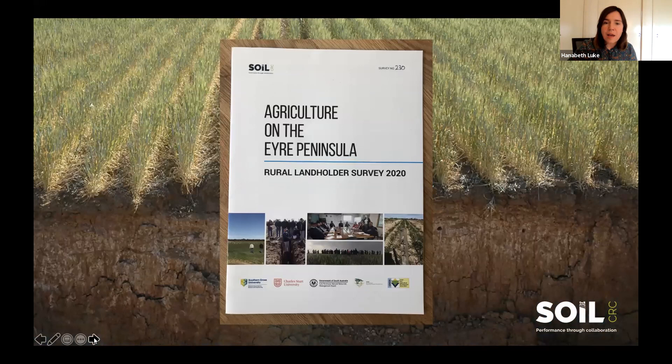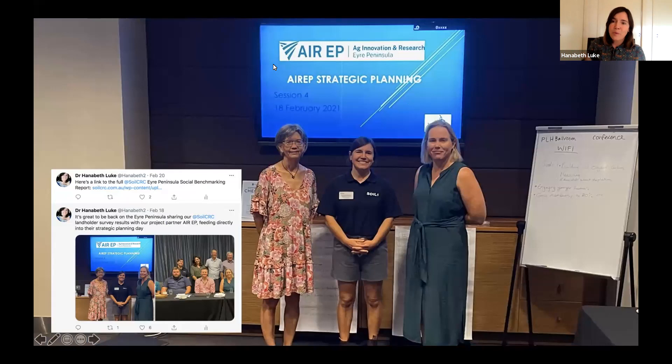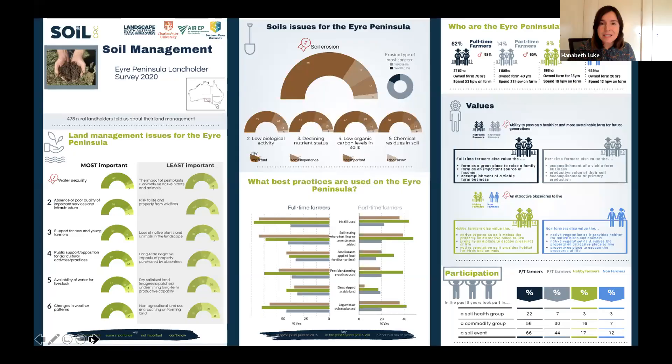We send the survey out either to a random sample across the region or to all landholders in a selected region with properties over 10 hectares. They mail them back to us, we send lots of reminders, and then we write up a report available on the Soil CRC website. There's also a short summary sheet available. A big part of this project is providing really good information that can get back to growers in the easiest way possible. Importantly, what we're doing can feed into strategic planning for grower groups — providing real measures like membership levels and awareness proportions that can be embedded into strategic targets.